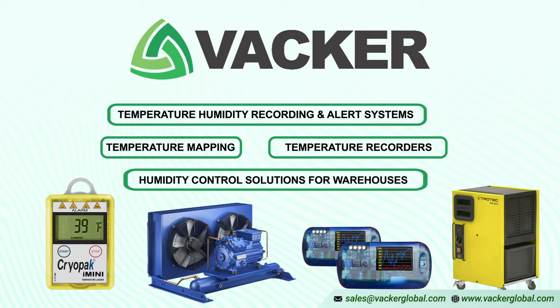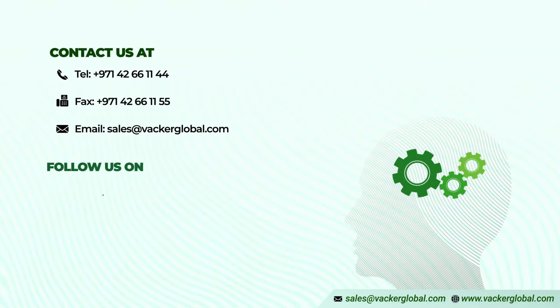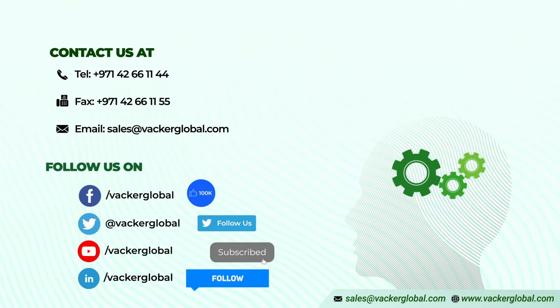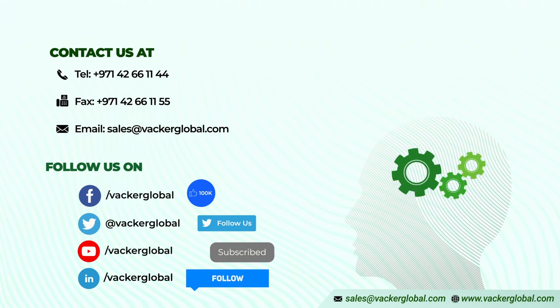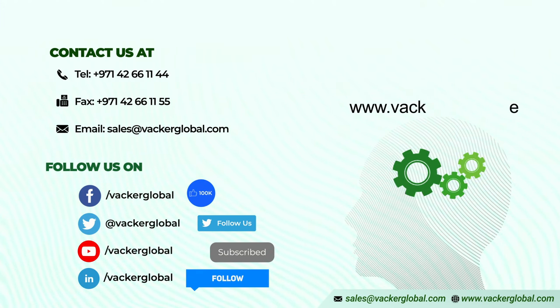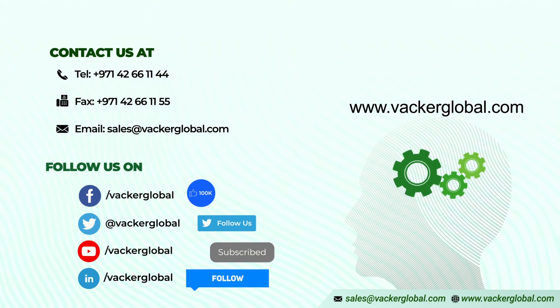For more details, please contact your nearest office of Vacker Global by sending an email to sales@vackerglobal.com. You can see our entire range of products and services by visiting our website at www.vackerglobal.com.